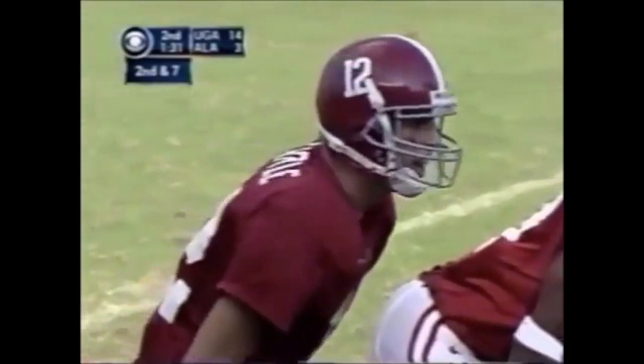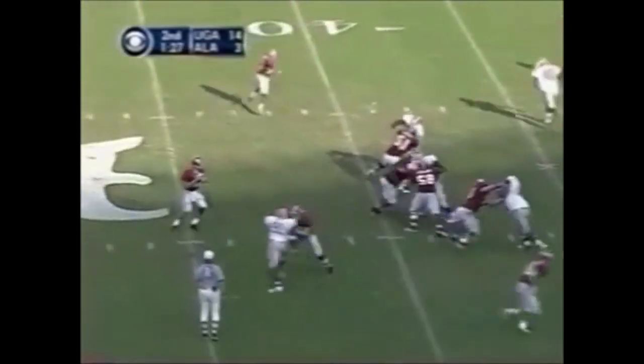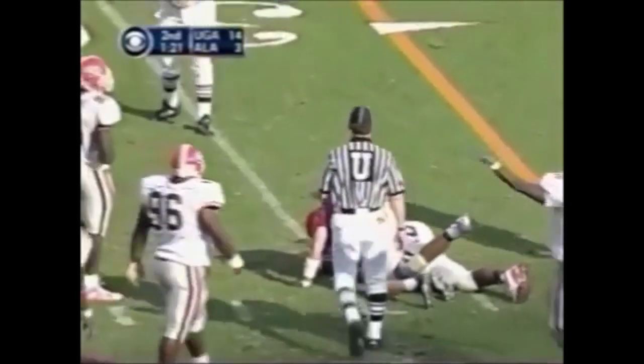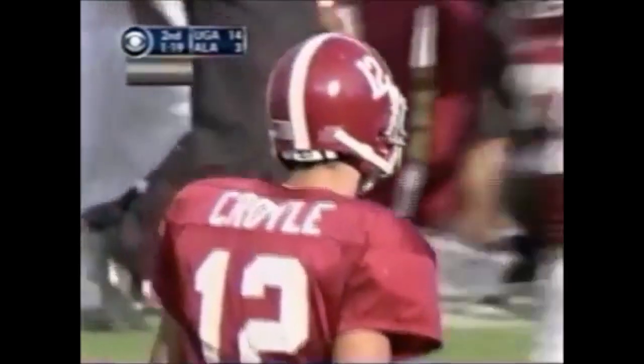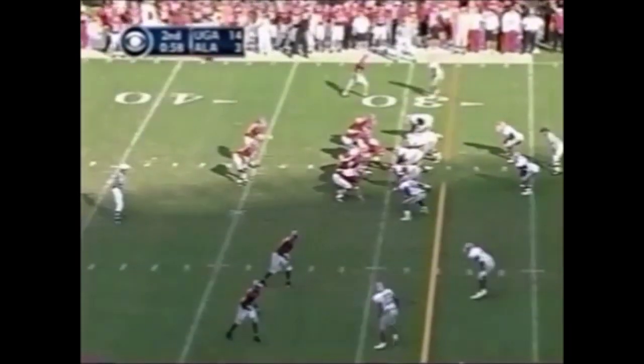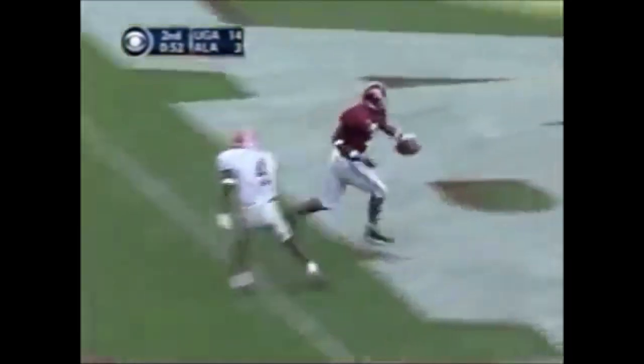Two teams playing each other while both ranked in the top 25 — only the fourth time ever. Here's Coyle, drills it with authority. Sam Collins with the catch. Georgia has never won here in Tuscaloosa. Third down — Coyle goes for Fulgham — got it! Touchdown Alabama!